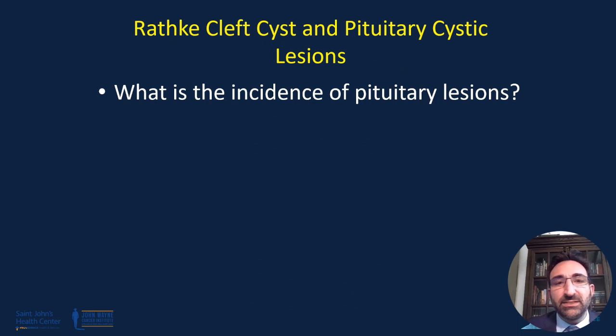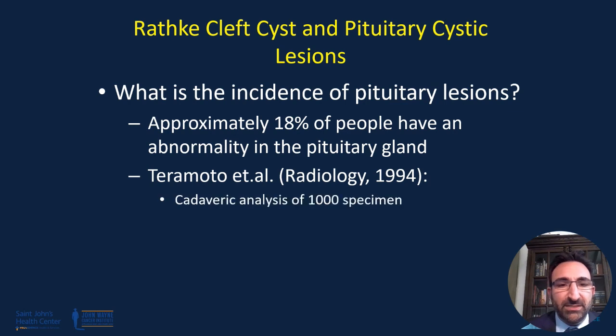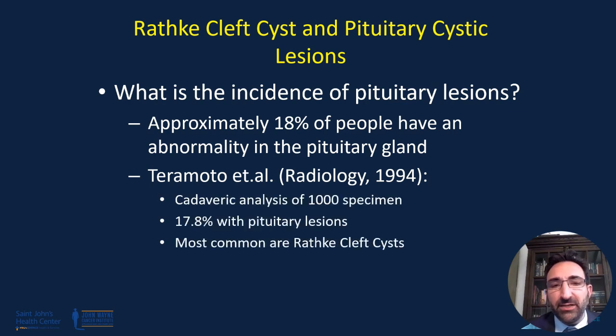What is the incidence of any pituitary tumor for the average public? Well, on average, about 18% of people have some sort of abnormality in the pituitary gland.